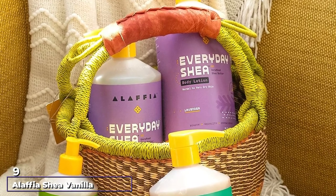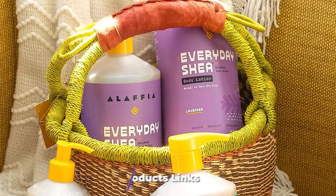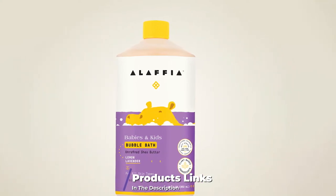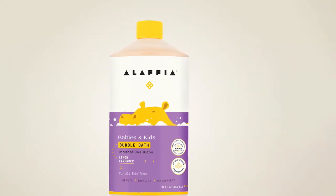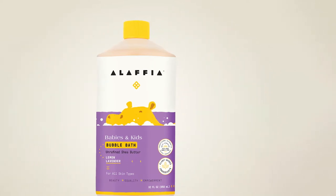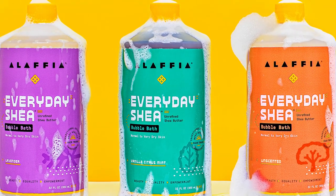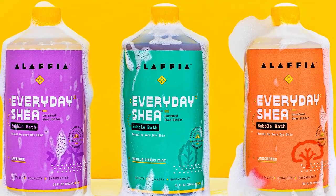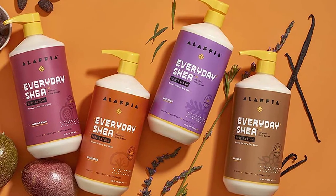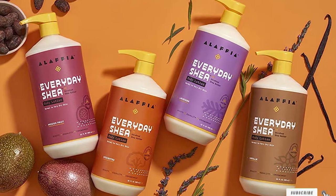Next, at number nine, we have Alafia Shea Vanilla Citrus Bubble Bath. Relax in a clean, toxin-free bath of raw organic shea butter, soothing African yam, and a sweet blend of revitalizing spearmint and citrus oils paired with creamy vanilla extract. It is free of sulfates, parabens, phthalates, silicones, mineral oil, artificial color, and synthetic fragrance. This vegan formula is safe for skin types ranging from very dry to normal, and is crafted using fair trade, sustainably sourced ingredients from West Africa. Simply pour a one-ounce cap into warm running water and enjoy.